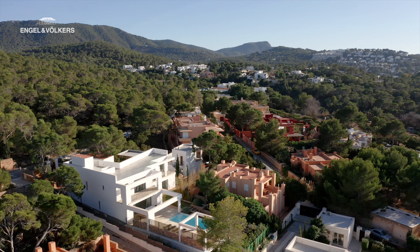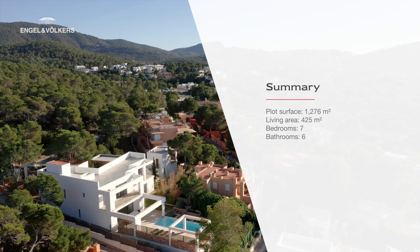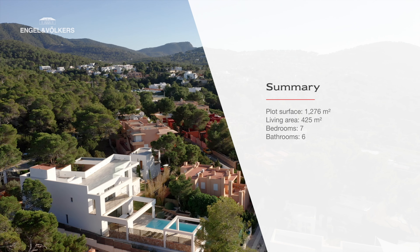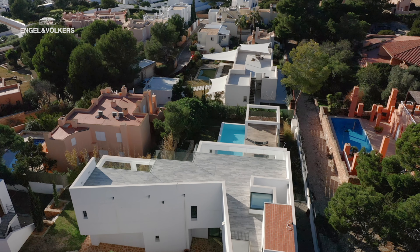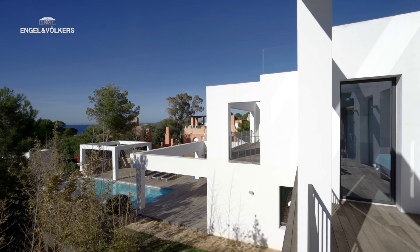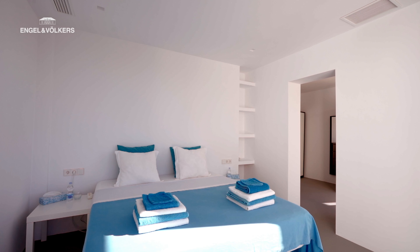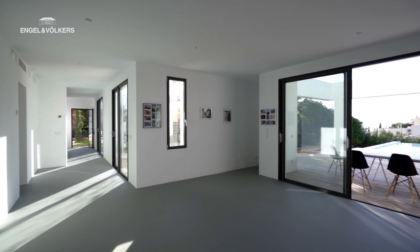The home is built on a plot of approximately 1,300 square meters with a surface area of 425 square meters, and you will find seven bedrooms and six bathrooms. Lots of windows and a sensational location guarantee a spectacular view and plenty of light in the house.